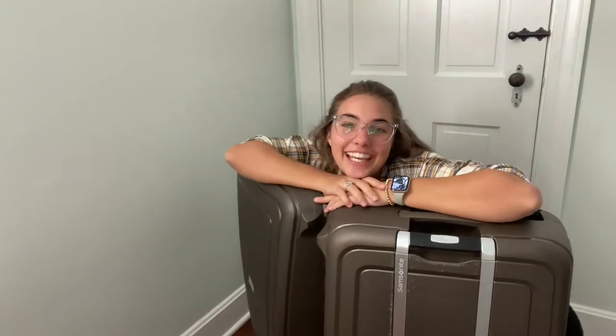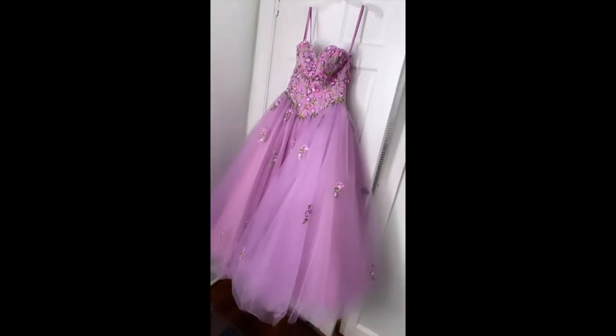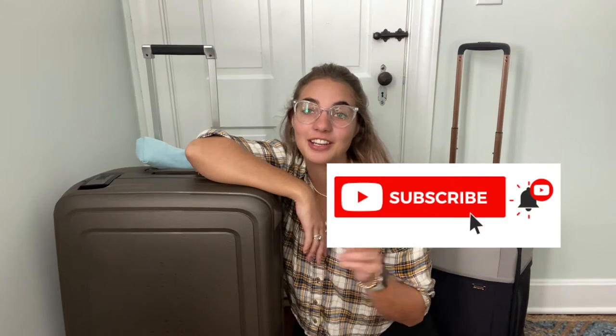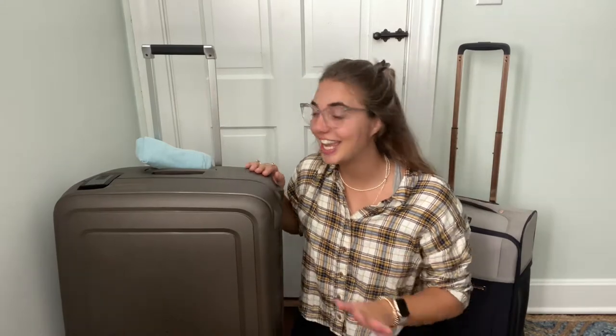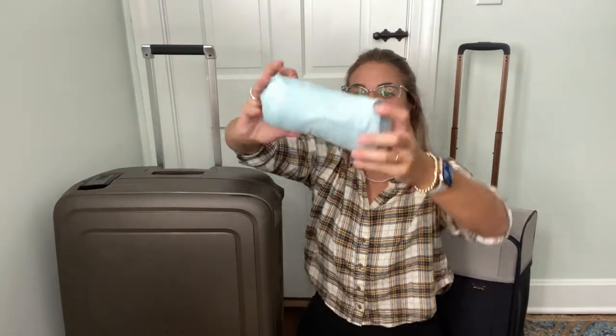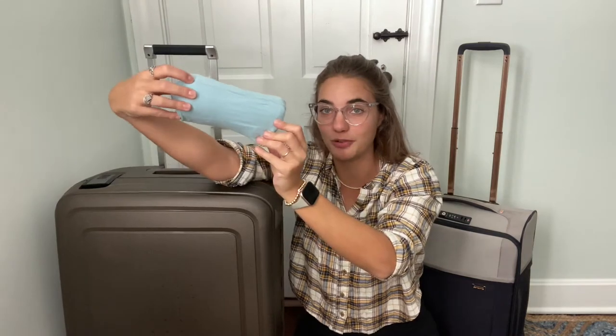Hi guys, welcome back! Today's video is about the packing process - what you should pack and what you should leave at home. This video is gonna be a little bit more talking, so grab yourself some snacks or coffee. Little heads up: this is what you should NOT bring. Also, wait until the end because I'm gonna show you how to make those military burritos - I think the official name is ranger roll, but I call it the military burrito.